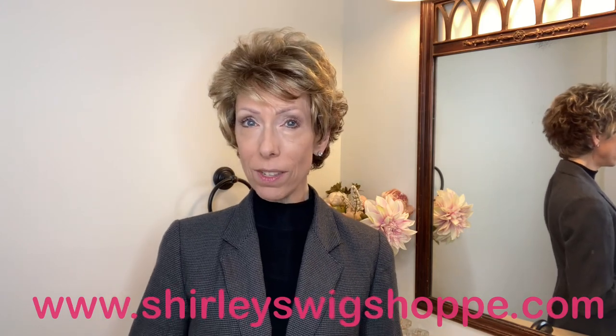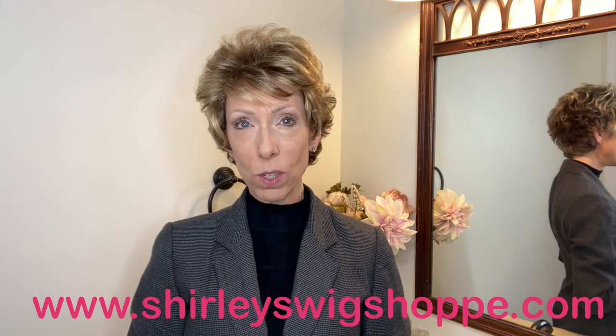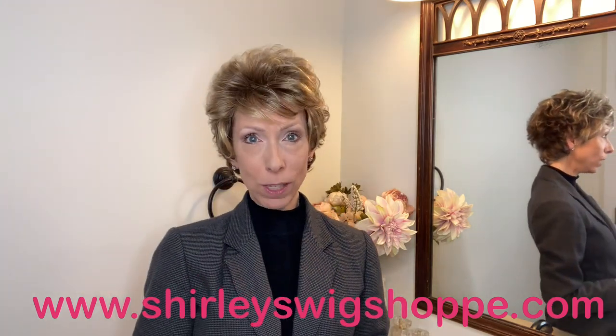After the wig review, if you'd like to shop colors or purchase, I have left a link in the video description box under this video where you can click and shop at shirleyswigshop.com. Be sure to use my discount code JULIA30 to save 30% off this style and most wigs and hair toppers at shirleyswigshop.com.